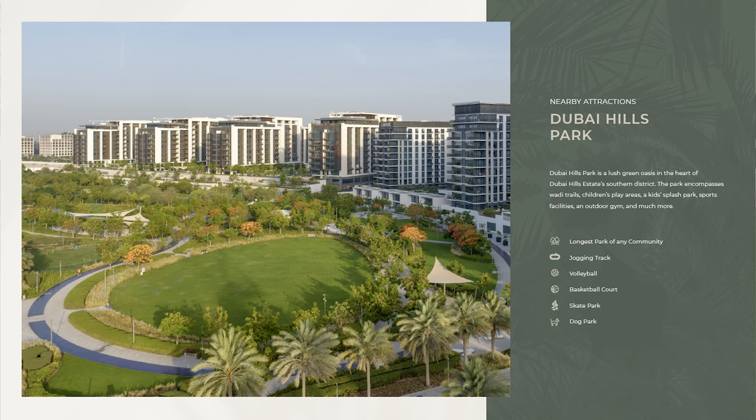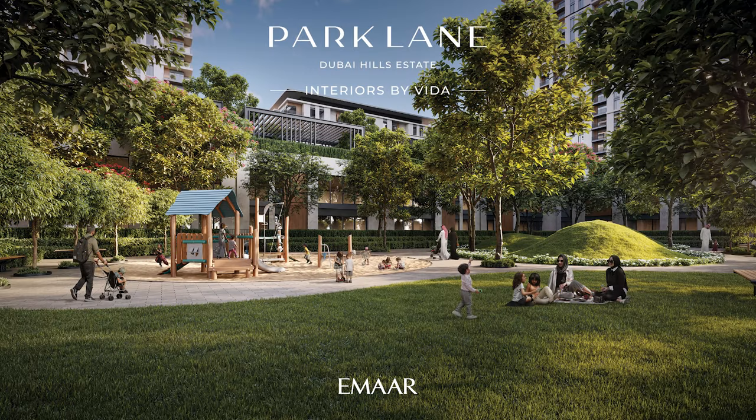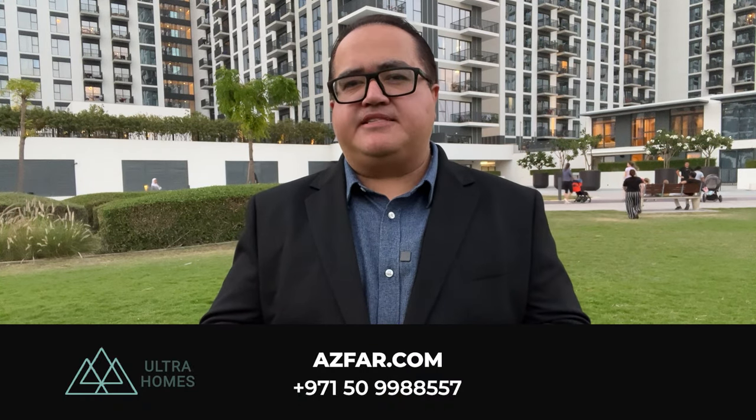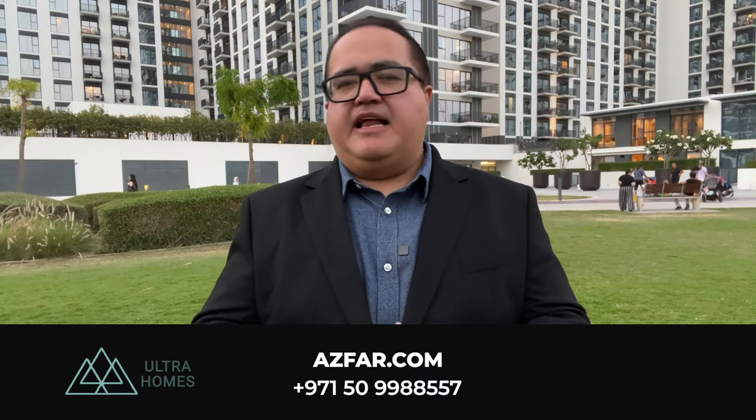Dubai's real estate market is booming with new launches popping up constantly, which is why it's crucial to be selective. Park Lane stands out as a self-contained mini community packed with amenities. It's incredibly walkable, the premium Vida interiors and finishes are a plus, and it's perfect for the short-term rentals market — with a lively atmosphere but without the downtown Dubai tourist crowds. Emaar is a trusted developer, Park Lane is great value, and you'll be paying no commission as you're dealing directly with the developer. I'm Asfar Naeem from Ultra Homes Real Estate, ready to help you find your perfect Dubai property.